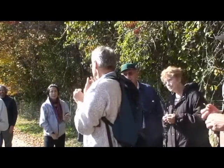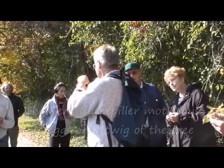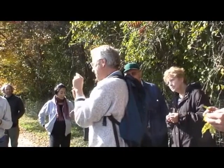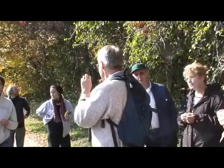The moth from the Tent Caterpillar lays her eggs out on the tips of the twigs and makes a little ring of eggs around the twig. The eggs hatch as soon as the leaves start to come out of the branches, because the caterpillars can start eating as soon as the leaves are available — and it's to their advantage to be able to do that.